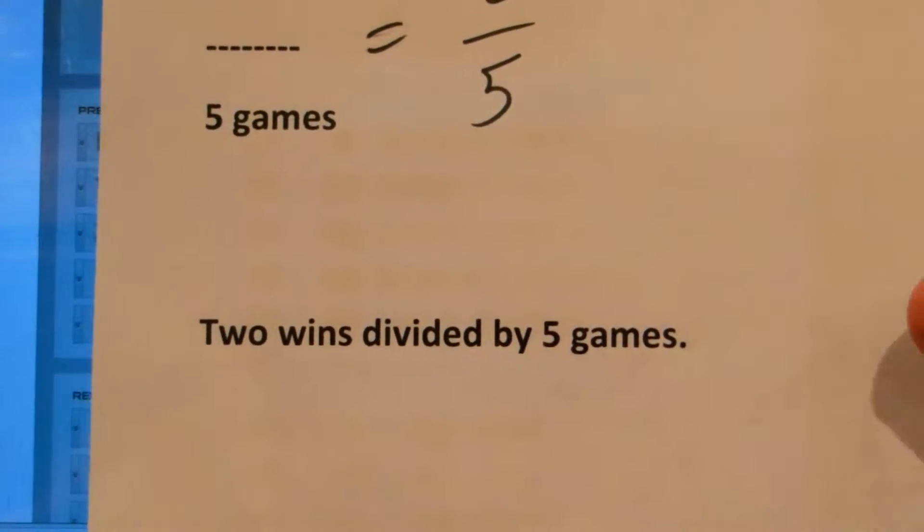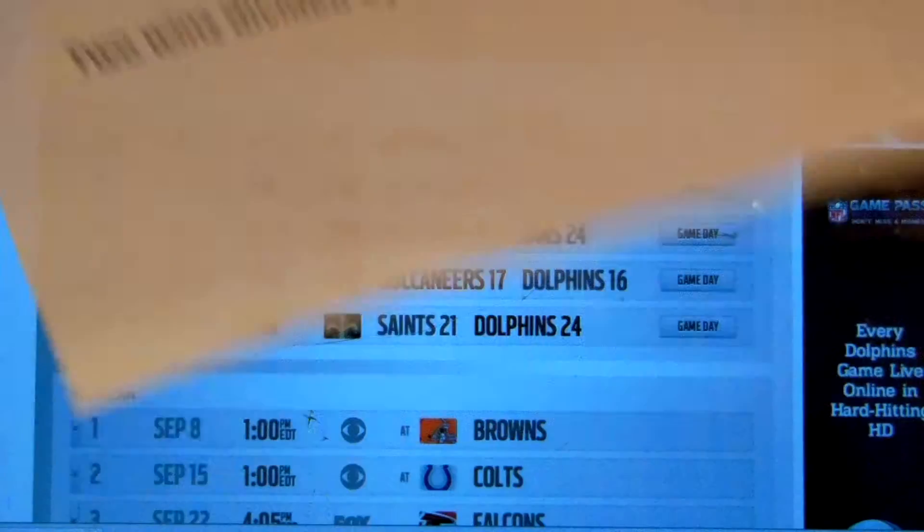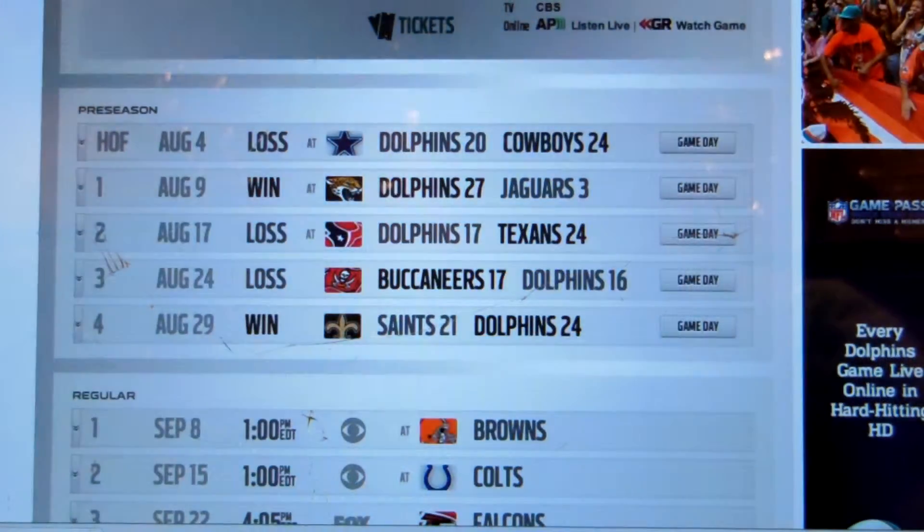That's two wins divided by five. I'm going to let you make that calculation. Here's problem two.